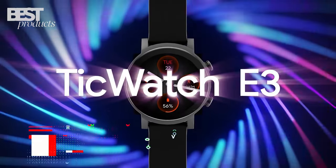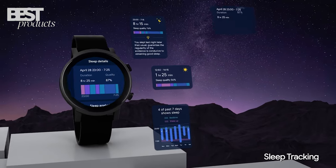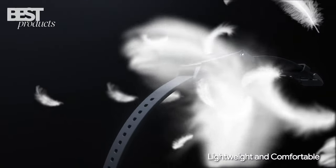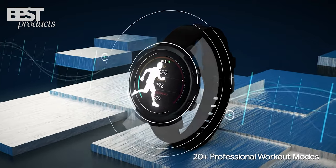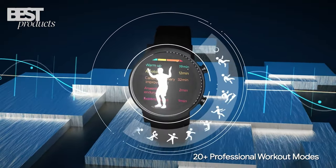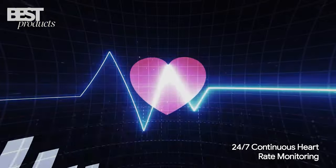Number 5. The TicWatch E3 smartwatch from Mobvoi is a stylish and reliable device with a range of advanced health sensors. It has a 32-gram ultra-lightweight construction that makes it comfortable to wear all day. The watch is also equipped with more than 100 professional workout modes, built-in GPS, a speaker and microphone, a barometer, and 24-hour heart rate monitoring.